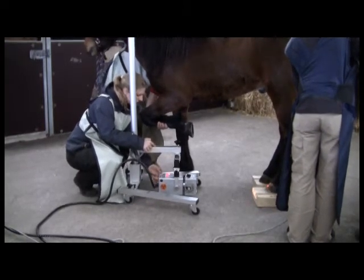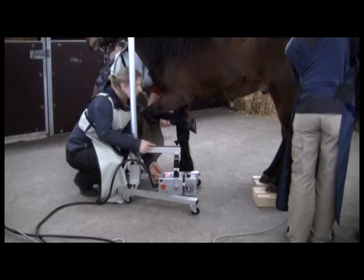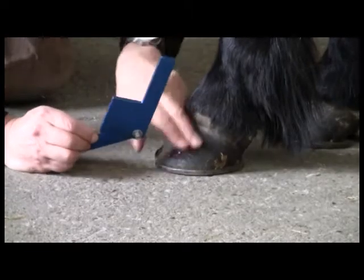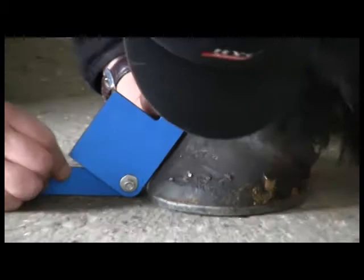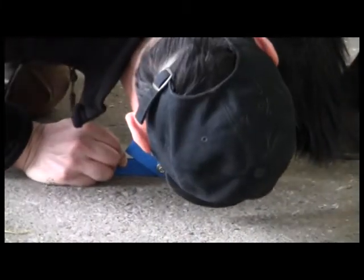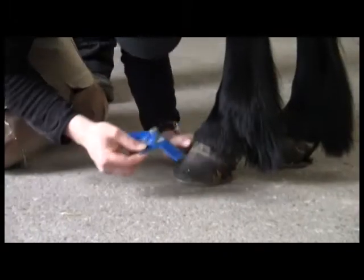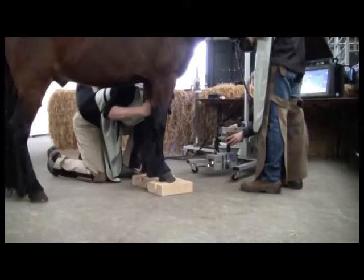We've been doing 30 horses over the last two days and they have been really easy to work with. We do the most we can to disturb the least — we really try to fit it in so the riders won't get disturbed and the horses don't get stressed.